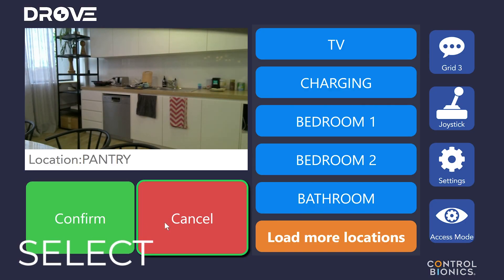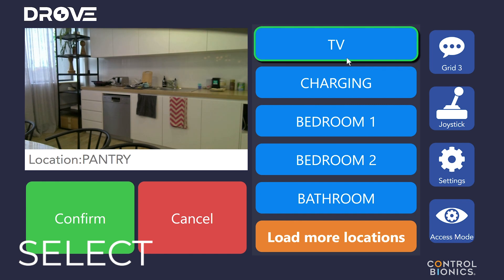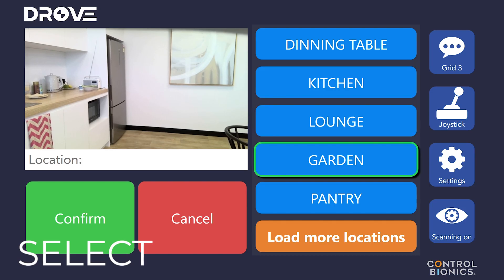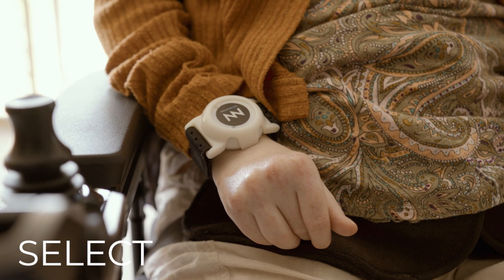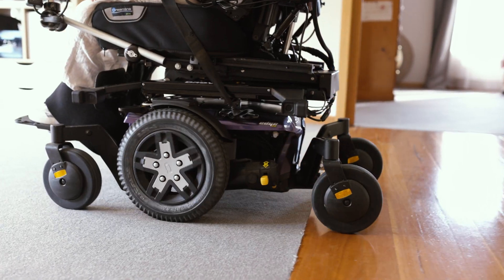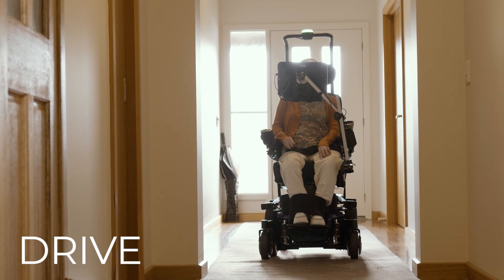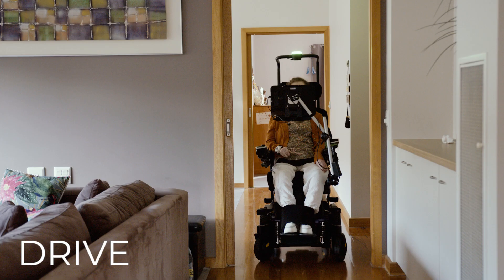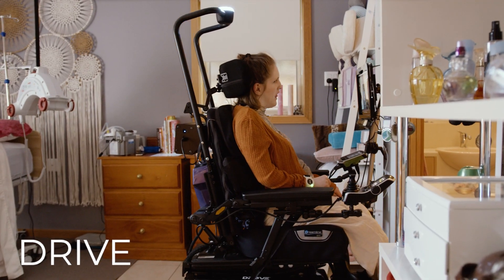The user or carer can easily select from the pre-mapped destinations on their AAC interface via eye gaze, switch, neuro node or touch screen, allowing the user to drive through tight spaces like hallways, doorways and even reverse into bedrooms or bathrooms.